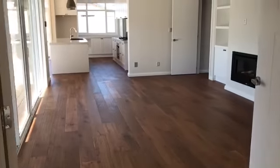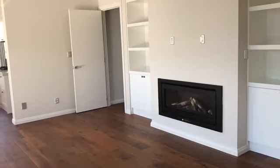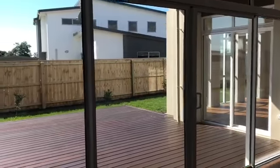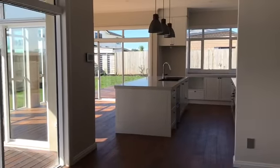Leaving the formal lounge, we come into the family and dining area. We have another gas fire, and you also have these beautiful ranch sliders that go out to your deck. Lots of glass around this property makes it lovely and light.